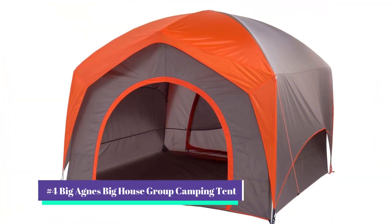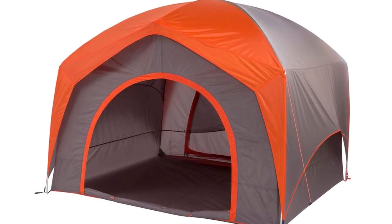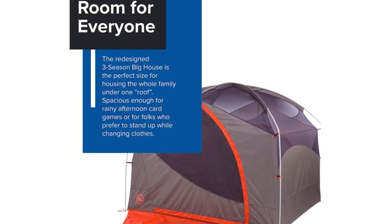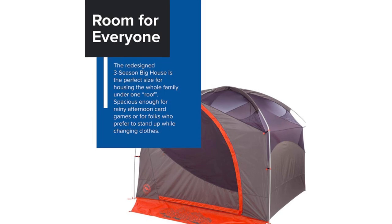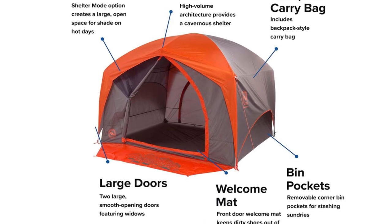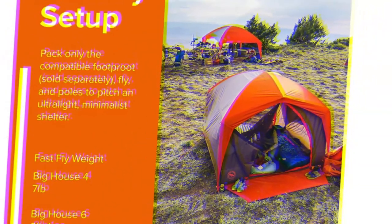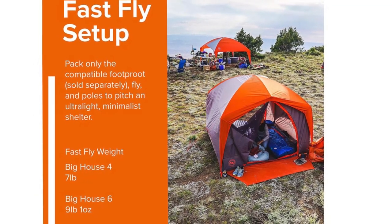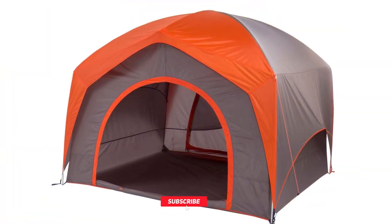Our number 4 pick is the Big Agnes Big House Group Camping Tent. This super roomy camping tent, at $480, will keep the entire group comfortable all weekend long. You can conveniently stand up inside. There's a lot of space to spread out, with 83 square feet of indoor room. The welcome mat offers a place for muddy footwear, and the eight interior pockets keep things organized and quickly accessible. There's even an equipment loft available separately for more storage. One of our favorite features is the ability to set it up as a sun shade — simply set up the poles and rain fly without the tent insert. It was easy to pack up, and the backpack-style carry sack made transporting the tent much more convenient.